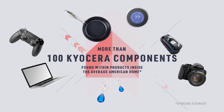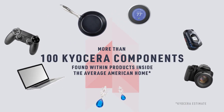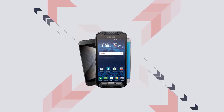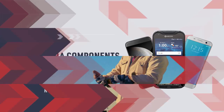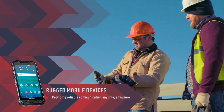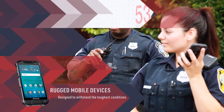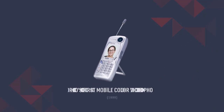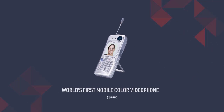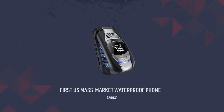Did you know more than 100 Kyocera components can be found within products inside the average American home? And listen to this — almost every cell phone in America has Kyocera components inside, including our own rugged mobile devices, which provide reliable communication anytime, anywhere, and are designed to withstand some of the toughest conditions. In fact, Kyocera launched the world's first mobile color video phone, America's first CDMA slider phone, and the first mass-market waterproof phone.